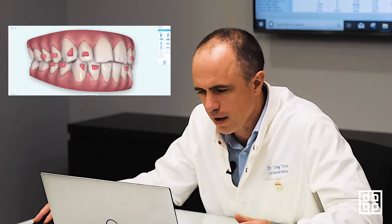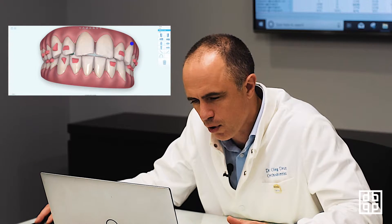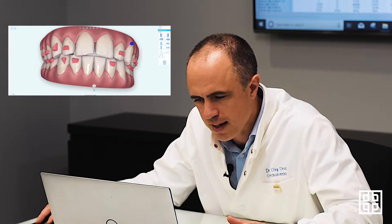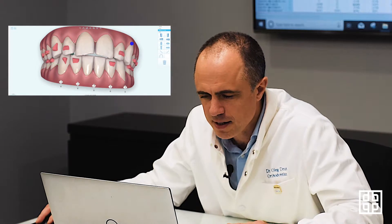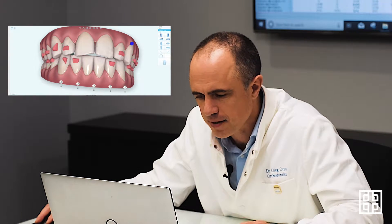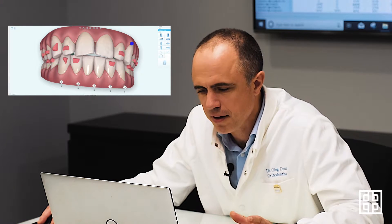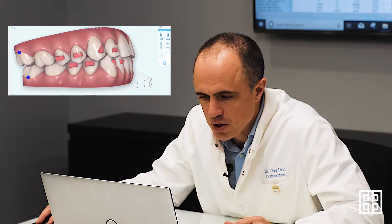I'm looking at the bite and I really don't like the way it's too shallow, so I'm going to do interproximal reduction — a reshaping of the enamel. It's an absolutely harmless procedure and it doesn't damage any teeth. Many people ask me this question, but it's really harmless. In fact, it protects the teeth and makes them stronger. The only issue is sometimes if the doctor removes too much enamel, but this is not the case with orthodontics.